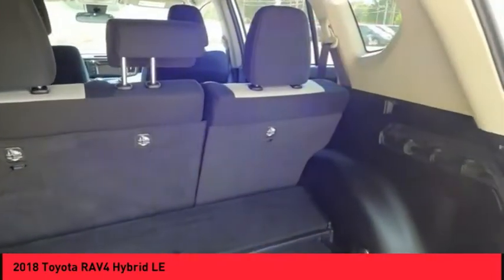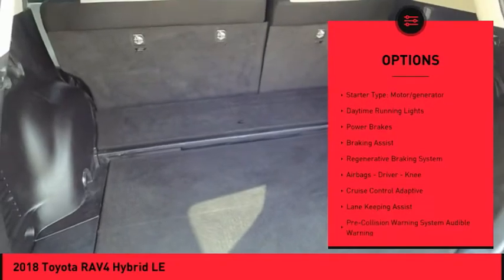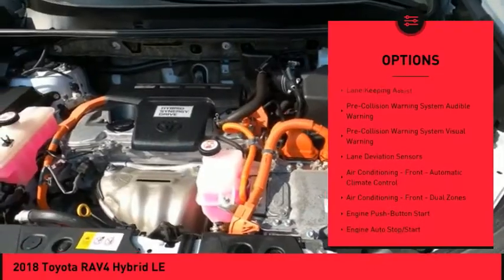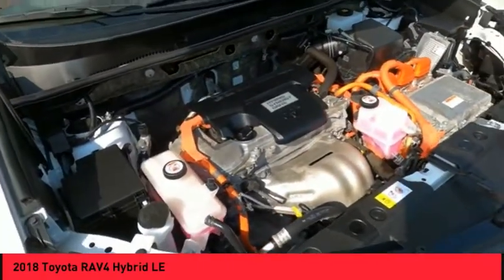Here are some of this vehicle's great options: power windows with safety reverse, roof rails, traction control, stability control, starter type, motor generator, daytime running lights, power brakes, braking assist, regenerative braking system, airbags — driver and knee.